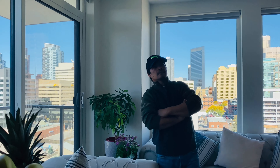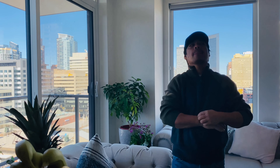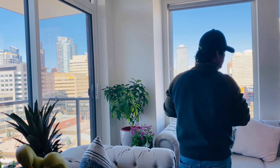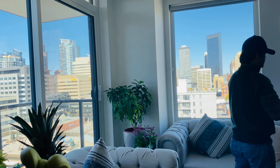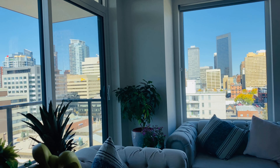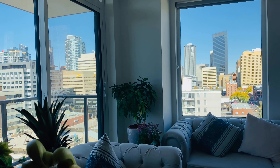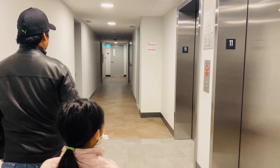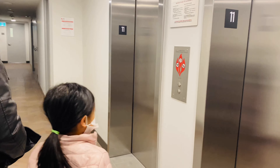You can see all the lights from those buildings at night time. They change colors — different patterns at night. Okay, let's go.